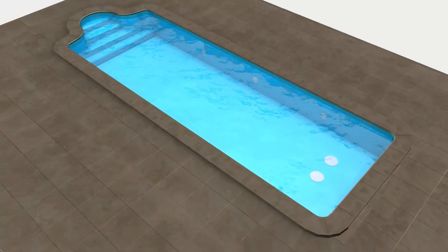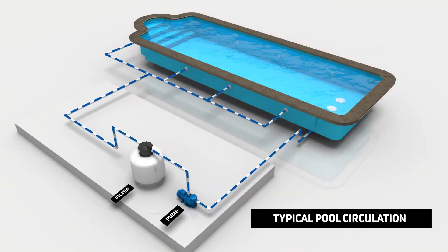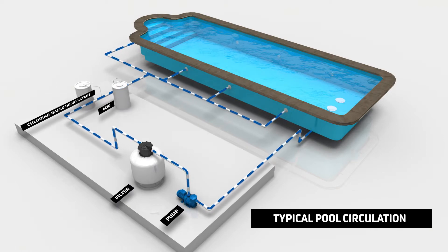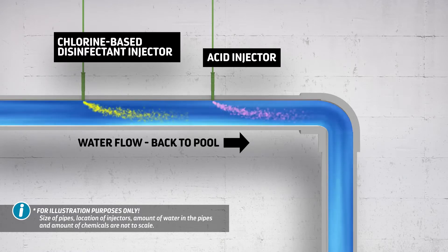Here's how it's supposed to work. Pool water is constantly circulated by a pump. The water is filtered, and a chlorine-based disinfectant and acid are added to make the pool water sanitary. As long as water continues to circulate, there is no cause for concern.